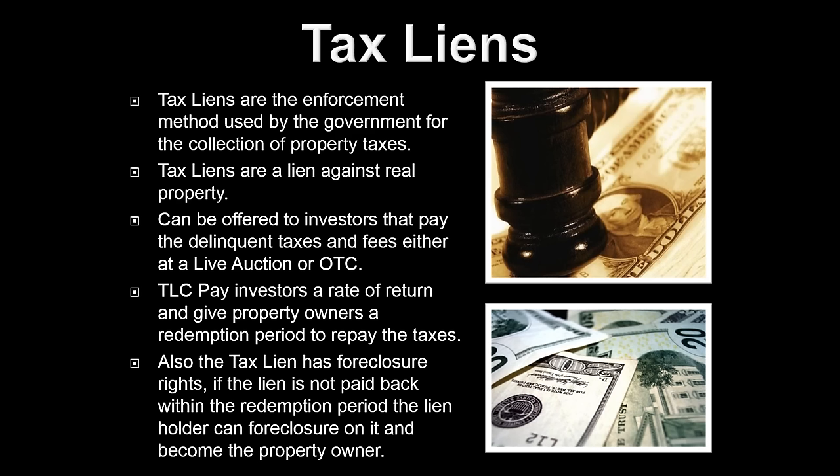Tax liens are usually going to be purchased for a small percentage of the property's value. So really, we're investing, we're getting a guaranteed interest rate return, and that tax lien certificate has a foreclosure right.